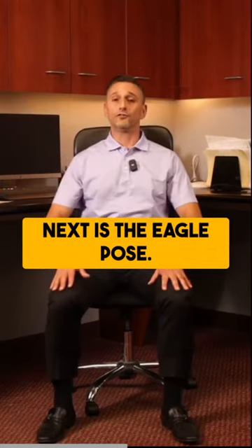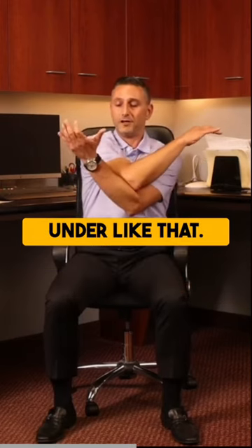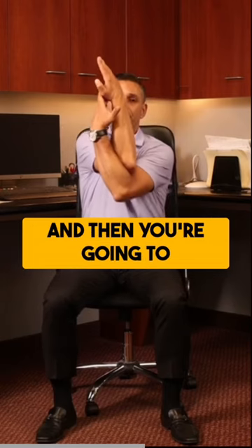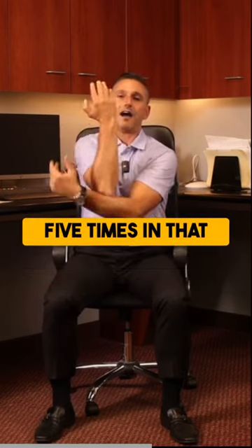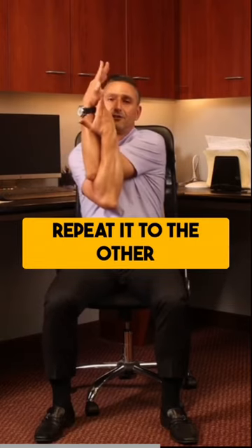Next is the eagle pose. You're going to reach across with one arm, the other arm comes under like that. You're going to turn your palms toward each other and then raise your elbows. Do that five times in that direction and then repeat it to the other side.